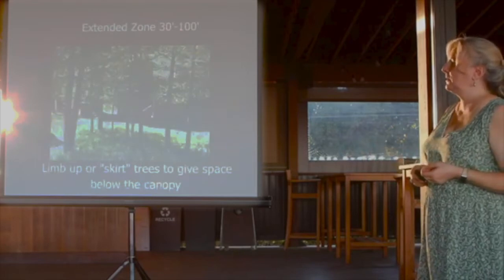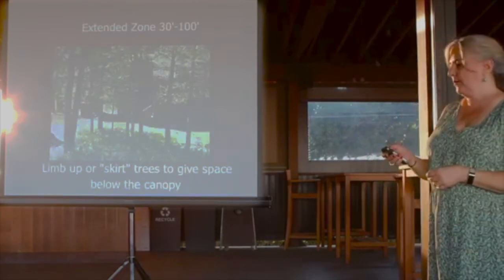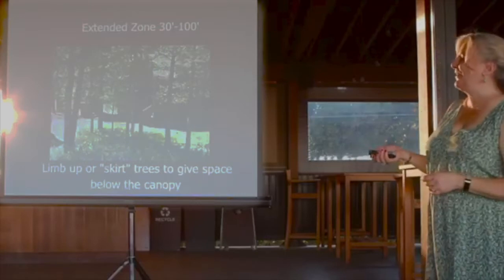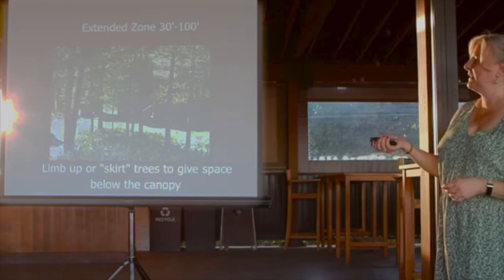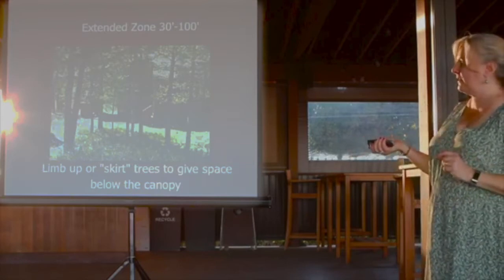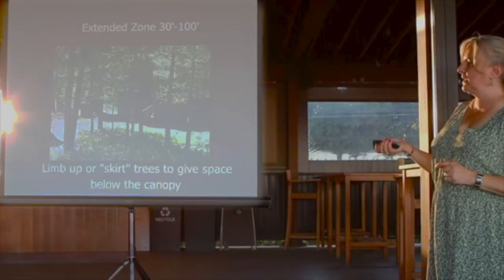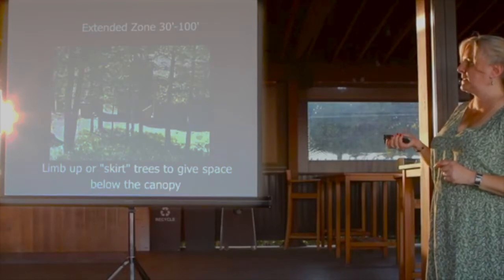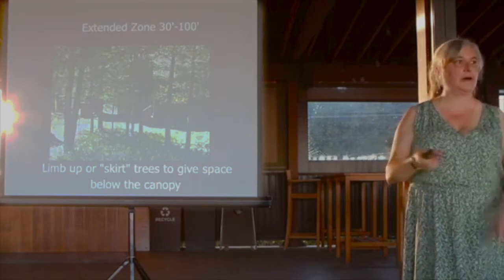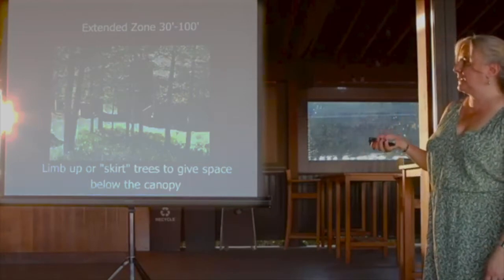We don't want you to make a moonscape. The extended zone's nickname is a park-like setting. You've got stuff on the ground for critters, a nice canopy up top for shade, but between the ground and the canopy there's open space. That gap breaks things up. Think of a park with grass and trees — you could see across it. That's the kind of spacing you're looking for.